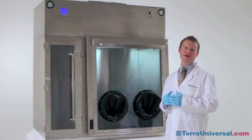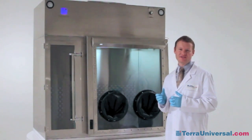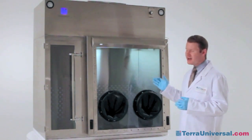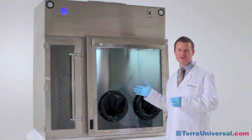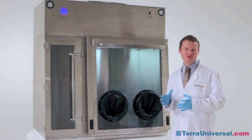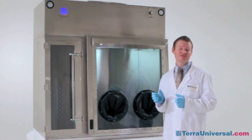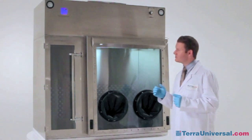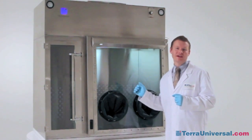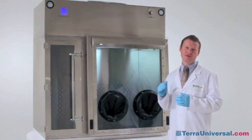Terra's pharmaceutical compounding chamber, in order to be compliant with all USP 797 regulations, features a fully isolated antechamber from the main chamber and maintains ISO 5 or Class 100 conditions within both the antechamber and the main chamber. To maintain ISO 5 conditions you must have less than 100 particles of 0.5 microns or larger per cubic foot of air. Terra tests both chambers with the doors fully open and the blowers on, and all tests show particle counts maintained much lower than 100.